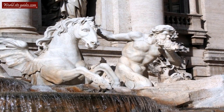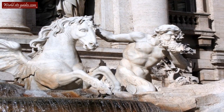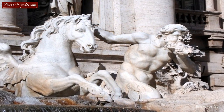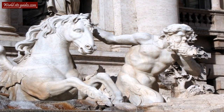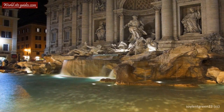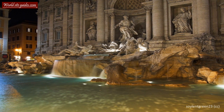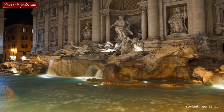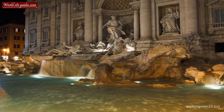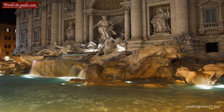Each horse is guided by a triton, a mermaid-like creature who formed the escort of marine divinities in Greek mythology. The creatures not only add symbolic meaning to the fountain through the contrast in their mood and poses, but also provide a symmetrical balance. You can also see a woman statue in the niche on either side of Neptune. The left one carries a seashell full of fruit, representing abundance. The other lets a snake drink water from her cup, representing salubrity. Together, they are said to represent different aspects of the sea.